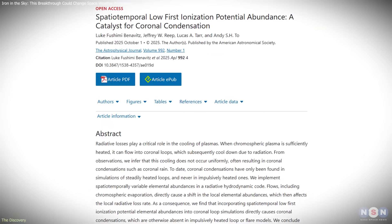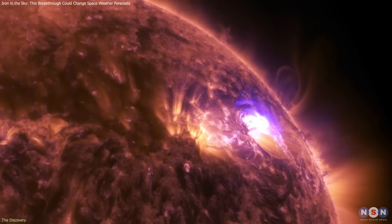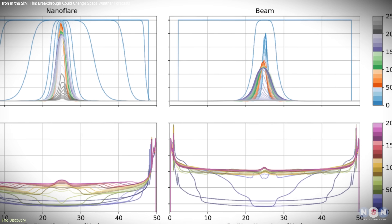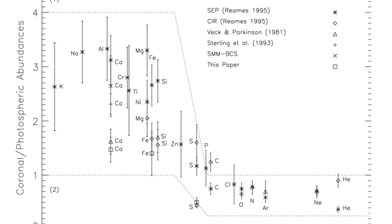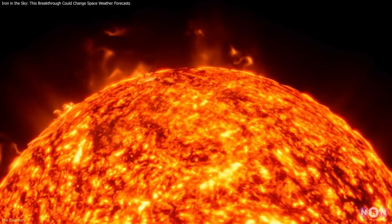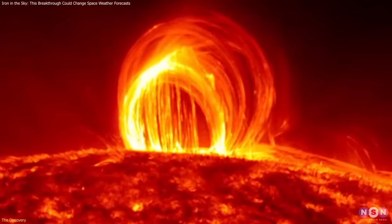Researchers Luke Benavitz and Jeffrey Reap tackled this by rethinking a long-standing assumption in solar modeling: that elemental abundances in the corona stay constant during flare events. Their simulations showed that assumption was wrong. During flares, elements like iron surge locally, carried upward by flare-driven plasma flows. This matters because iron and other low-FIP elements — those with low first ionization potential — play an outsized role in radiative cooling. When their concentration increases, the energy radiated away from the plasma spikes, triggering rapid condensation and rain.